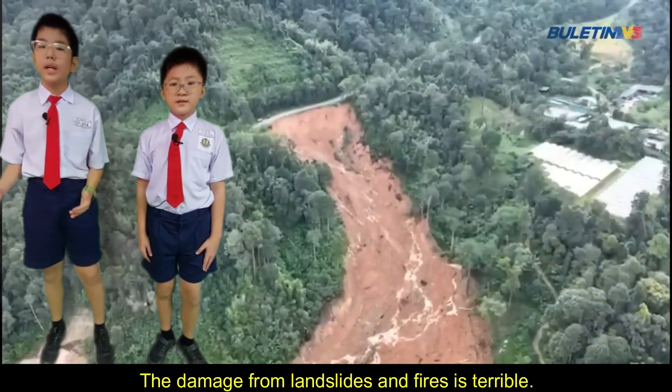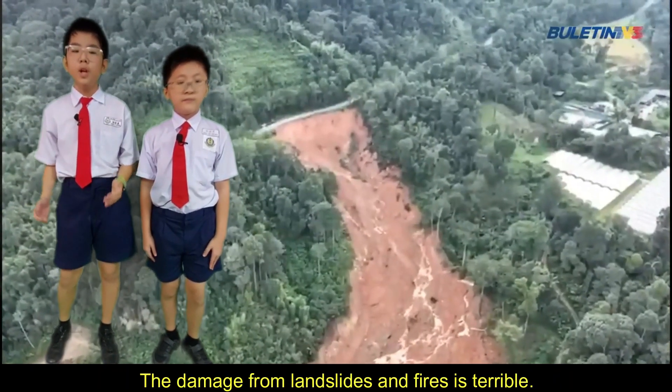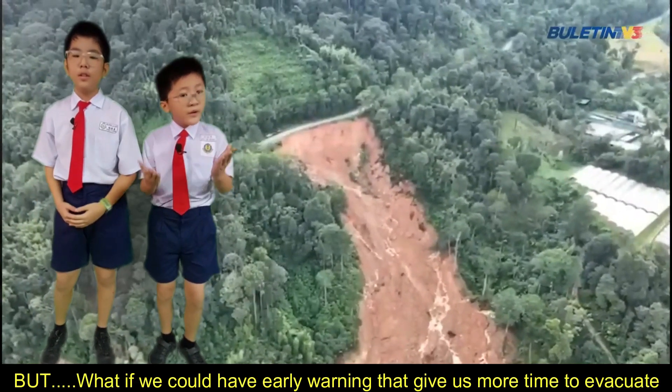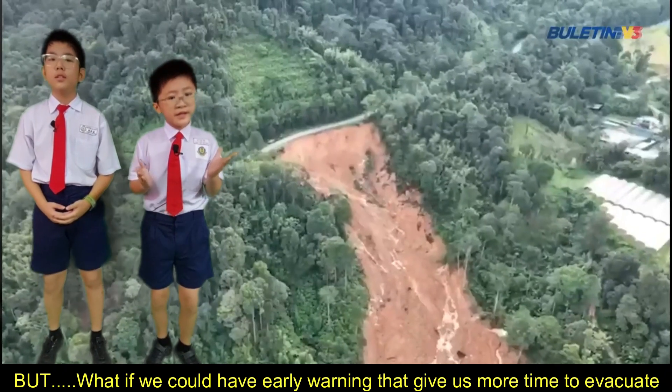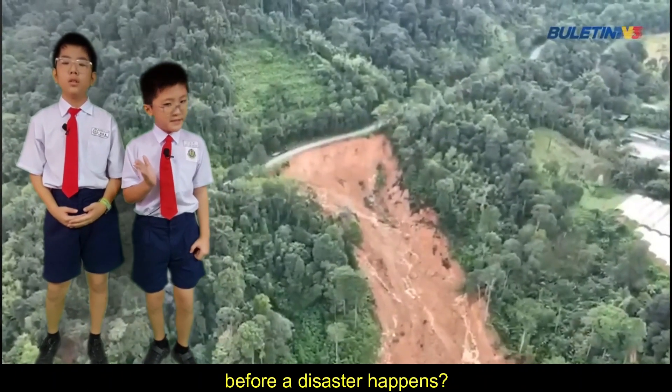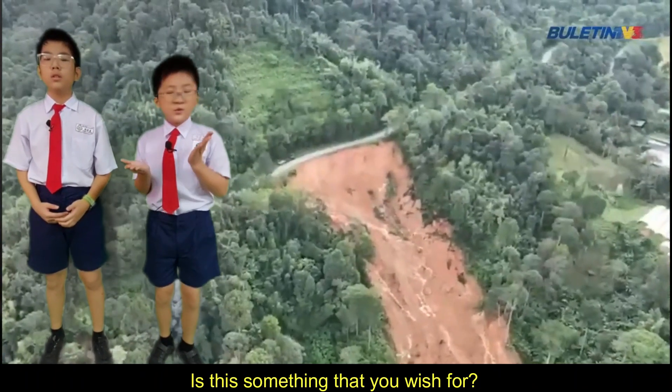The damage from landslides and fire is terrible. Homes and nature are destroyed so fast. But what if we could have an early warning that gives us more time to evacuate before a disaster happens? Is this something that you wish for?